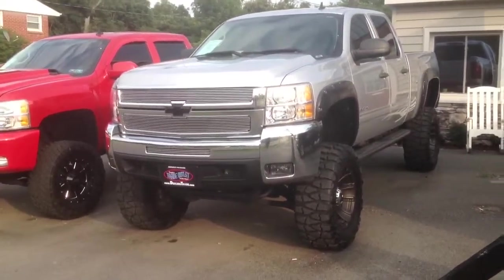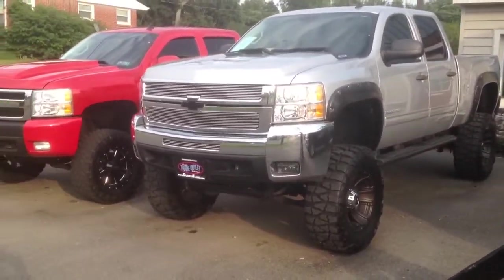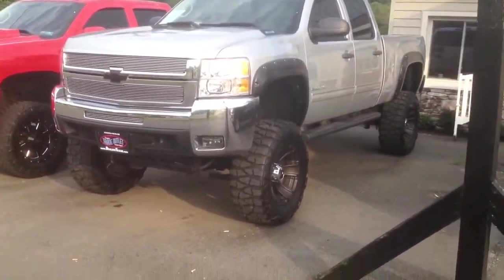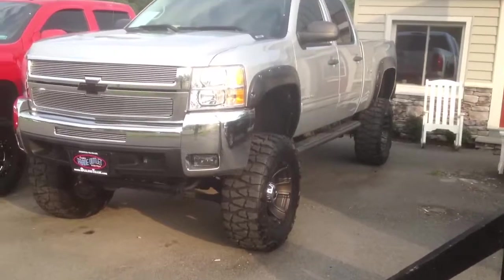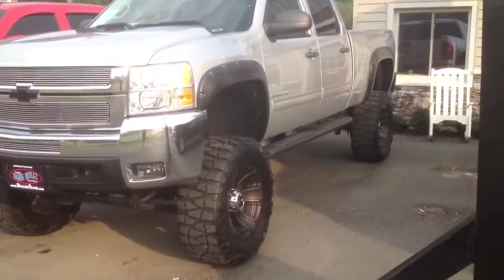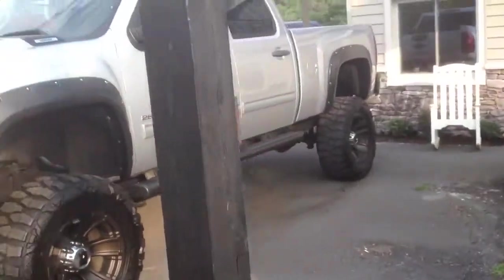Thank you for acquiring our lifted 2010 Chevrolet 2500. This is a huge truck. It's got a really big lift on it, big wheels and tires — just a sharp looking truck. I'm going to do a walk-around video of it so you get a good feel for what this truck looks like in person.